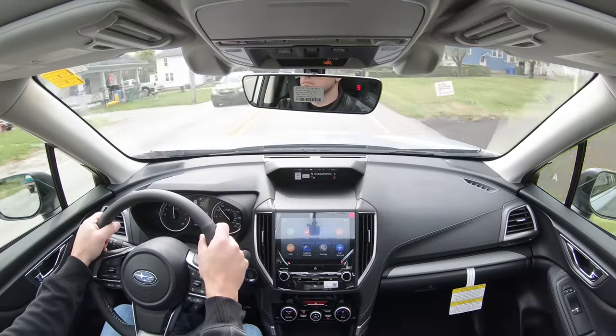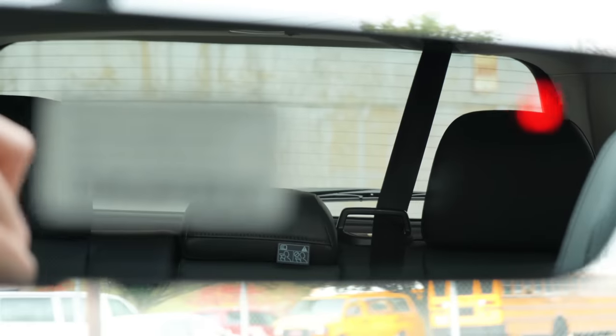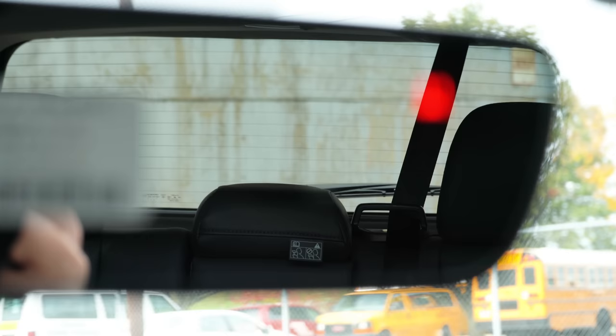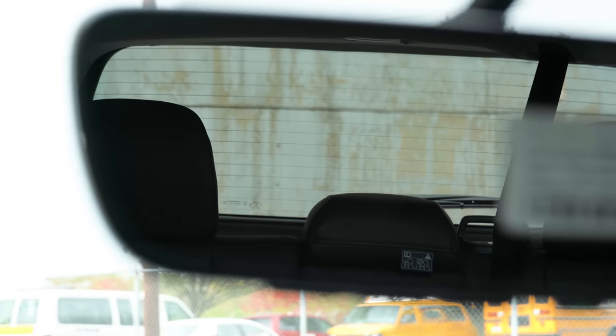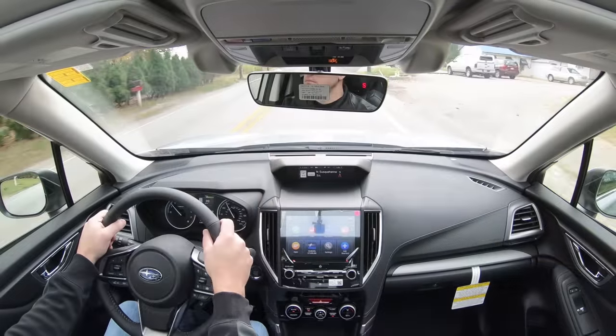As far as cabin noise goes, there's a little bit of exterior noise coming into the cabin but it's not too bad — not as quiet as some other SUVs I've recently tested, but it won't annoy you. When it comes to visibility, the boxier the shape, the better the visibility, and that's certainly the case with the Forester. I can see perfectly fine out the back even with those larger rear headrests in the second row.